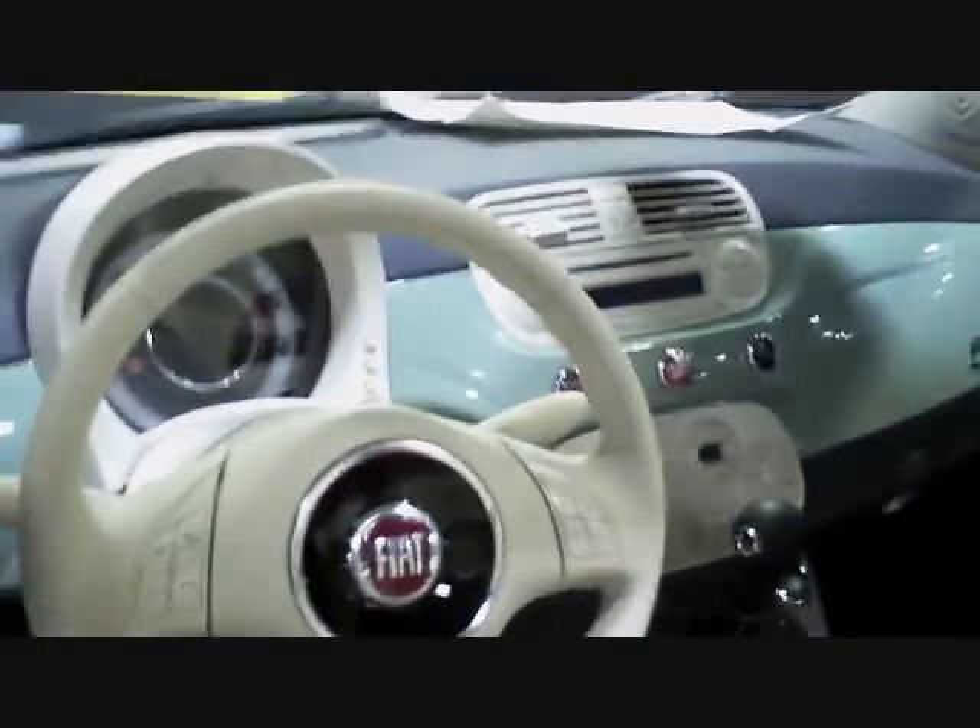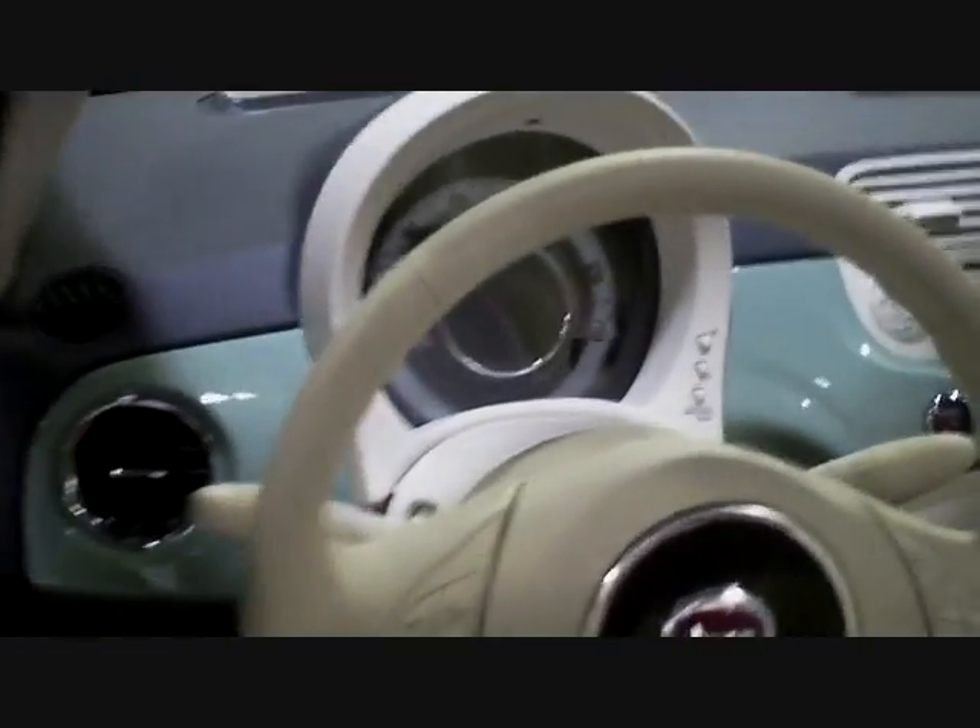Fiat also includes Blue&Me Bluetooth phone connectivity as well as the iPod USB audio interface. You're watching the Weekend Test Drive from the Tampa International Auto Show — we'll be right back after this break.